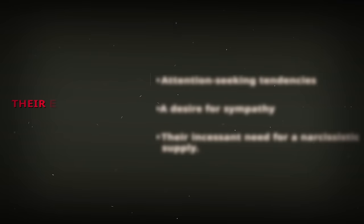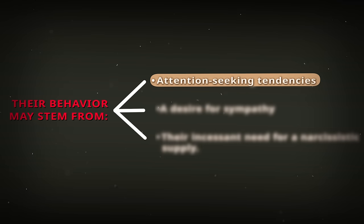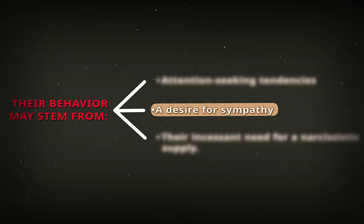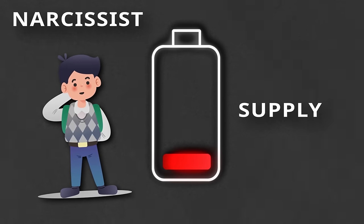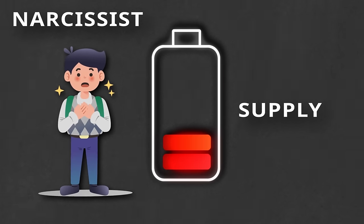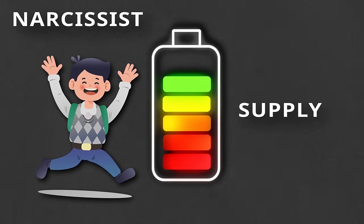What do they get out of this? The behavior can stem from a lot of different things — something as simple as attention-seeking tendencies, a desire for sympathy, their incessant need for a narcissistic supply hit. Essentially, every time you give them attention, every time they get sympathy from you, you're literally filling up their supply like a battery. And it all stems from their incessant need for control.